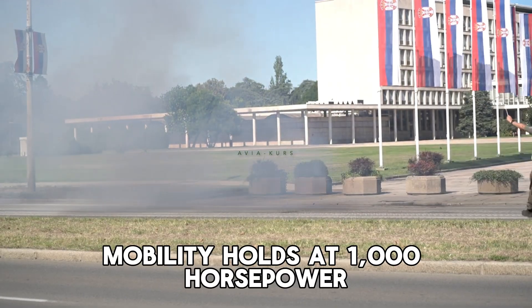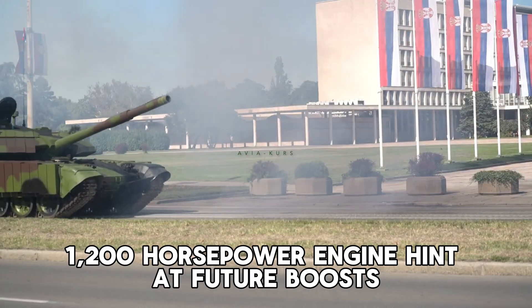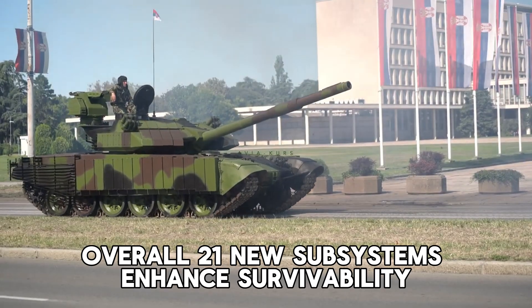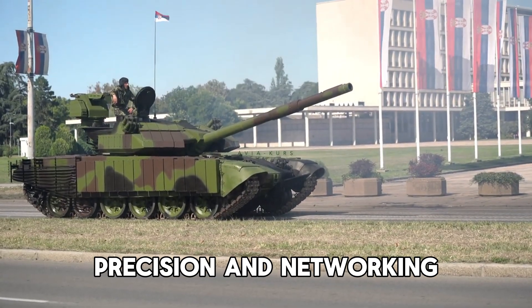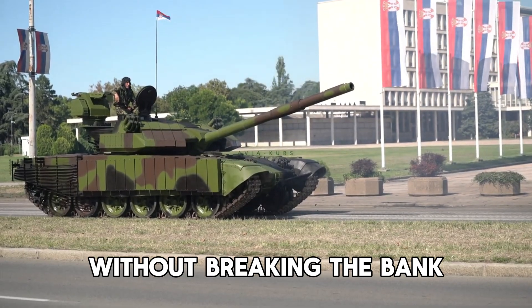Mobility holds at 1,000 horsepower, but proposals for a domestic 1,200 horsepower engine hint at future boosts. Overall, 21 new subsystems enhance survivability, precision, and networking, making the AS-2 a match for modern T-90s without breaking the bank.